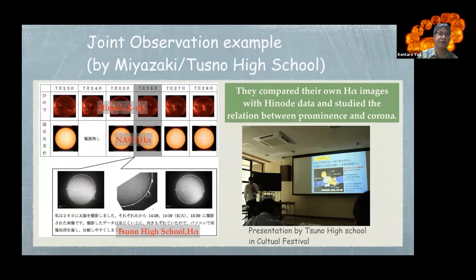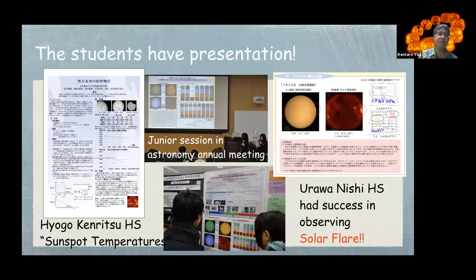This is a joint observation example showing HINODE X-ray images, white light images, and H-alpha images. In this observation result, Tsuno High School had a presentation at their cultural festival. They compared their own H-alpha images with HINODE XRT and studied the relation between prominences and coronal structures. Hyogo Kenryu High School researched sunspot temperatures using HINODE data and other observation data. Urawanishi High School successfully observed a solar flare in 2016 and had a presentation at the junior session of the Astronomical Annual Meeting in Japan, with poster sessions by high school students.